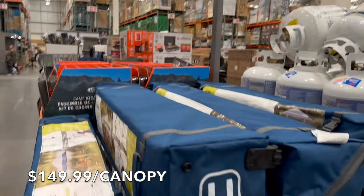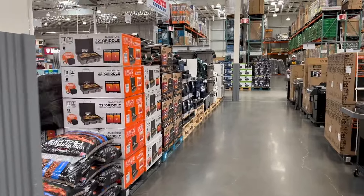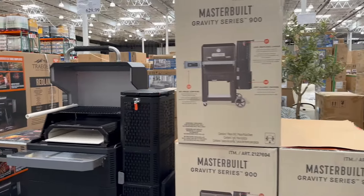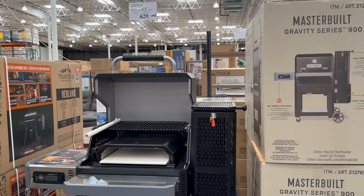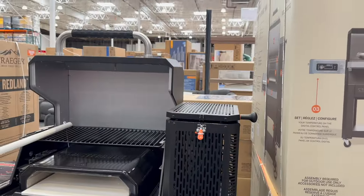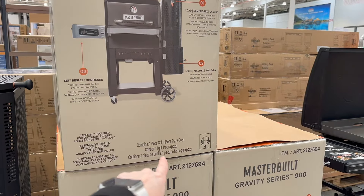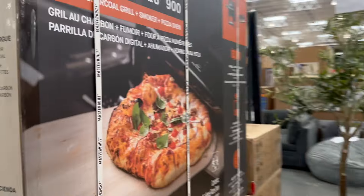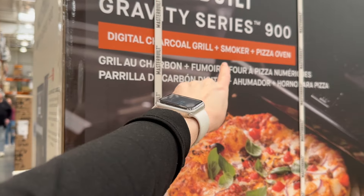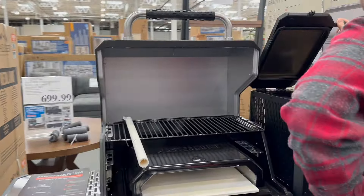They have canopies and propane tanks, and for all your grilling needs — Blackstone griddles. And then there's a Masterbuilt gravity charcoal grill for $629. There's a lot going on — it's also a pizza oven, and it's a digital charcoal grill, a smoker, and a pizza oven all in one. How fun is that? Everything you need. My husband's going to sit here and read the box for a while.